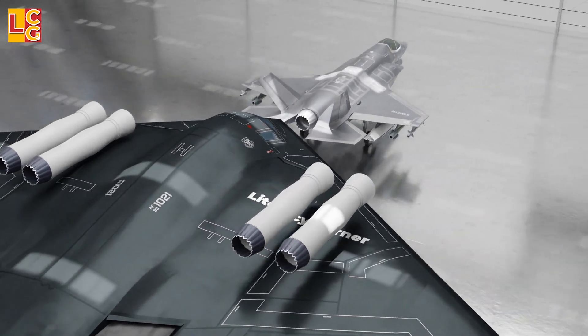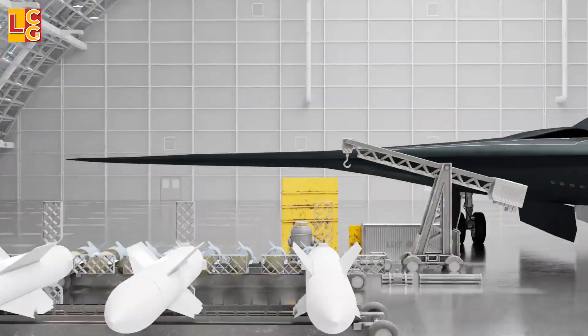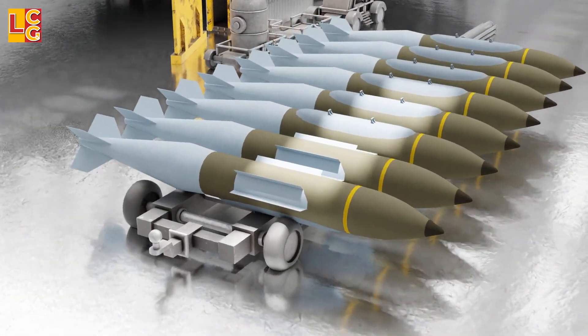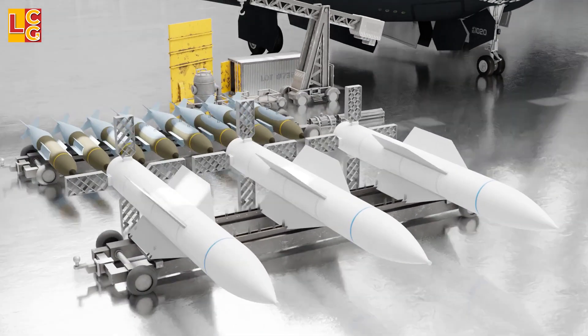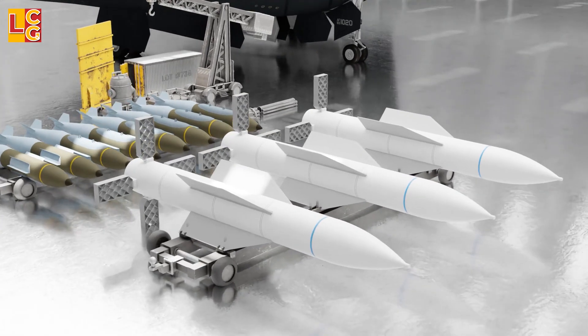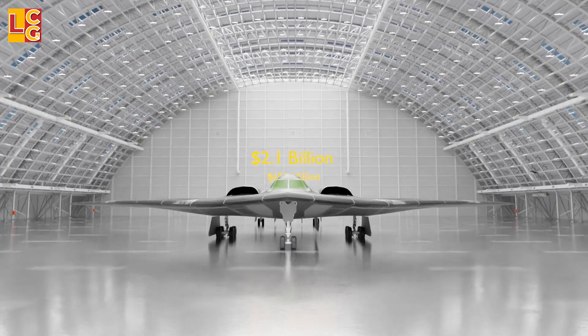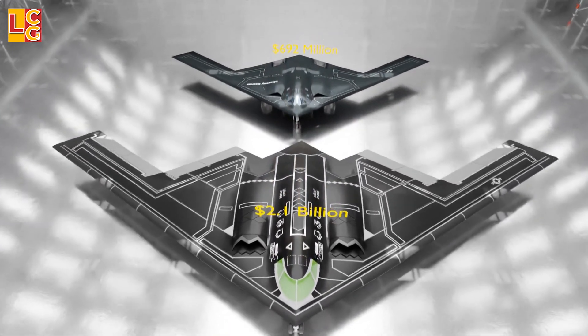These engines are currently used by the F-35s. The B-21's armaments will likely be the same as the B-2's, such as the B-61 nuclear gravity bomb, the GBU-57 Massive Ordnance Penetrator, and the new AGM-181 long-range standoff missile.